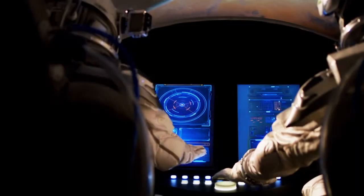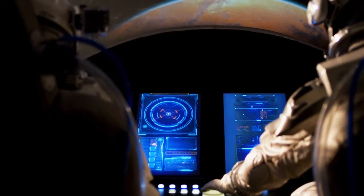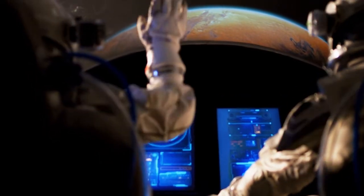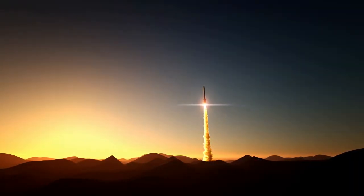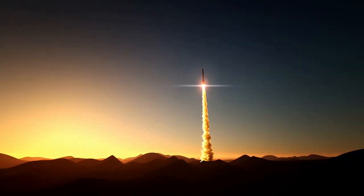Astronauts, report for duty. NASA has decided our team is ready to launch to Mars. But how will we get there? Mars is 140 million miles away. The journey takes over seven months. We're going to need a really powerful rocket to make the journey through deep space.